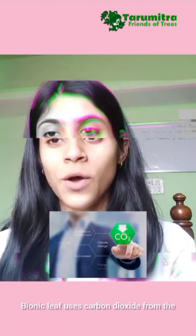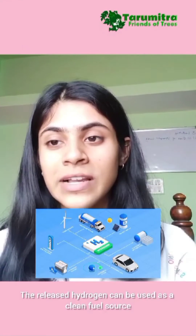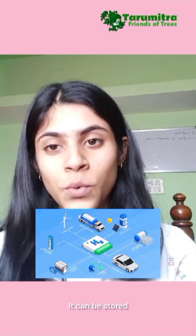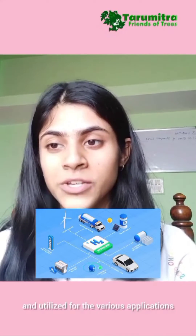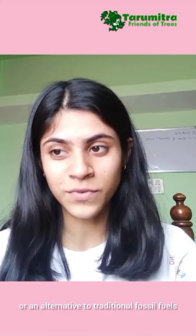Bionic leaf uses carbon dioxide from the atmosphere, contributing to the reduction of greenhouse gases. The released hydrogen can be used as a clean fuel source. It can be stored and utilized for various applications, such as powering fuel cells or as an alternative to traditional fossil fuels.